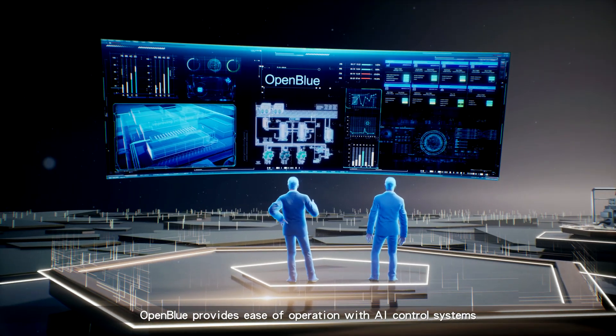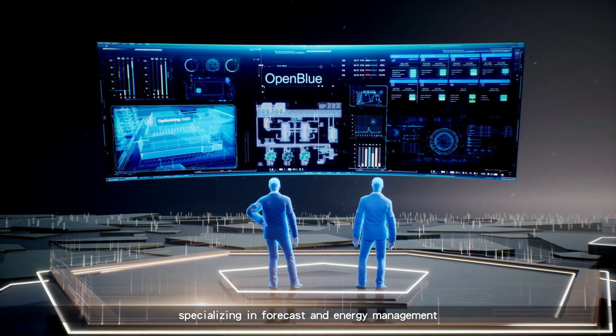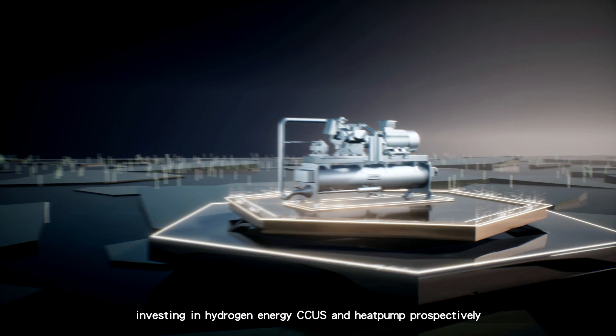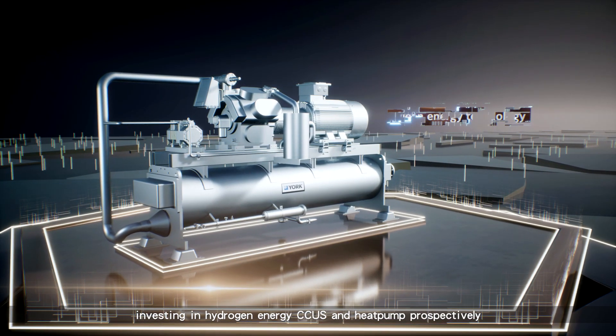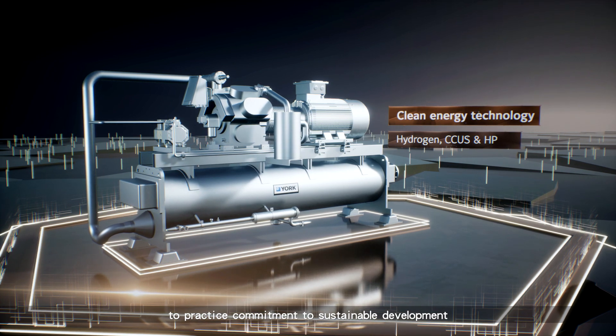OpenBlue provides ease of operation with AI control systems specializing in forecast and energy management. Investing in hydrogen energy, CCUS, and heat pumps prospectively to practice our commitment to sustainable development.